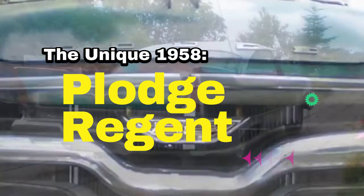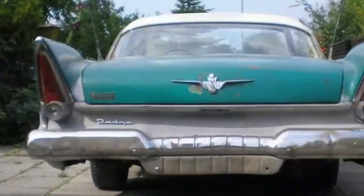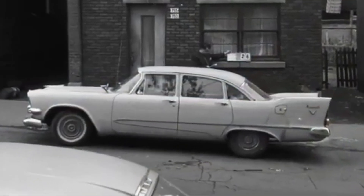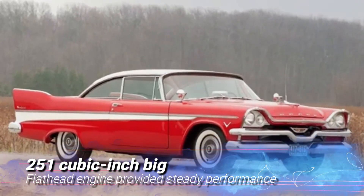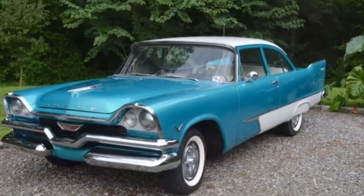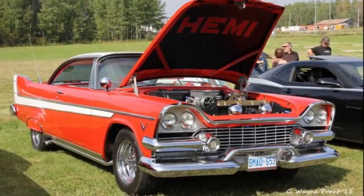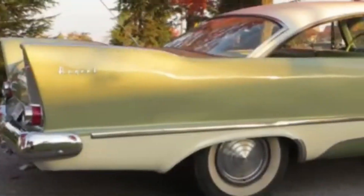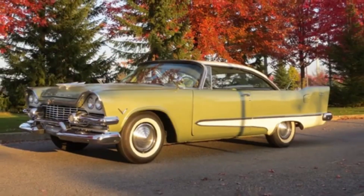The Unique 1958 Pla Regent. Finally, let's take a look at the 1958 Pla Regent — a car that's as unique as it is rare. This Canadian-only model combined the front end of a Dodge with the rear of a Plymouth, creating a design that's truly one of a kind. Its 251 cubic inch big flathead engine provided steady performance, making it a reliable and stylish choice for its time. The 1958 Pla Regent is a car full of character, a vehicle that continues to captivate classic car enthusiasts worldwide, and a testament to the creativity and innovation that defined the Canadian automotive industry in the 1950s.